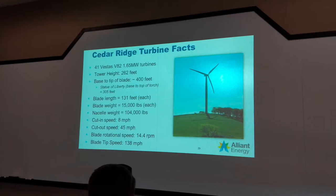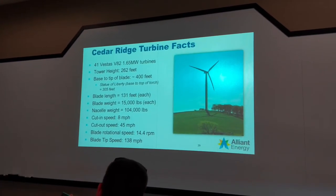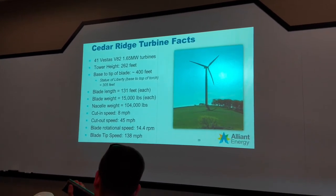I'm going to stop on this slide real quick and show you some really cool facts about these turbines. They're 262 feet at the tower where the tip of the blade is 400 feet off the ground. Keep in mind the Statue of Liberty is 305 feet. The blades are 15,000 pounds each. And one of the coolest facts on this slide was the blade tip speed: 138 miles an hour.